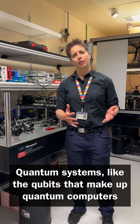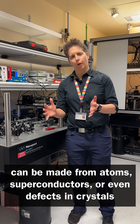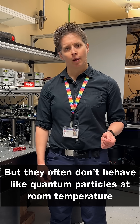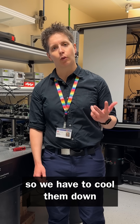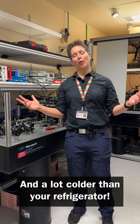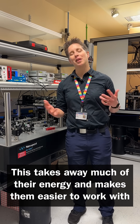Quantum systems, like the qubits that make up quantum computers, can be made from atoms, superconductors, or even defects in crystals. But they often don't behave like quantum particles at room temperature, so we have to cool them down — and a lot colder than your refrigerator. This takes away much of their energy and makes them easier to work with.